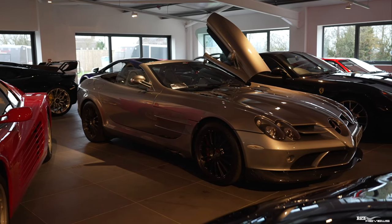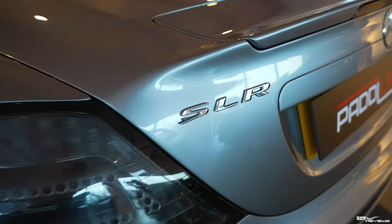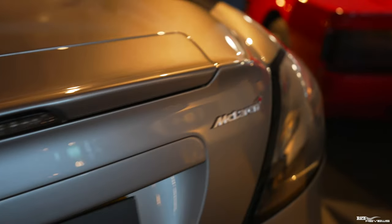Here we have an SLR Roadster. I don't know too much about these cars, but the prices are creeping up quite a bit. It's obviously a left-hand drive.